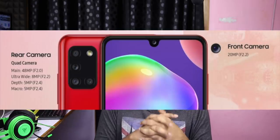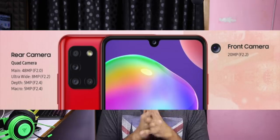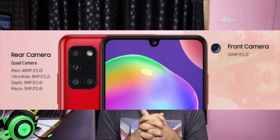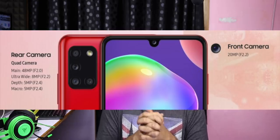The Galaxy A31 may feature Exynos 9611, Mediatek P65, P70, or Snapdragon 712 processor. The base model has 64GB internal storage. The main camera setup includes a 48MP primary, 8MP wide angle, 5MP macro, and 5MP depth sensor. The front camera is 20MP, with a 5000mAh battery and 15W fast charging.